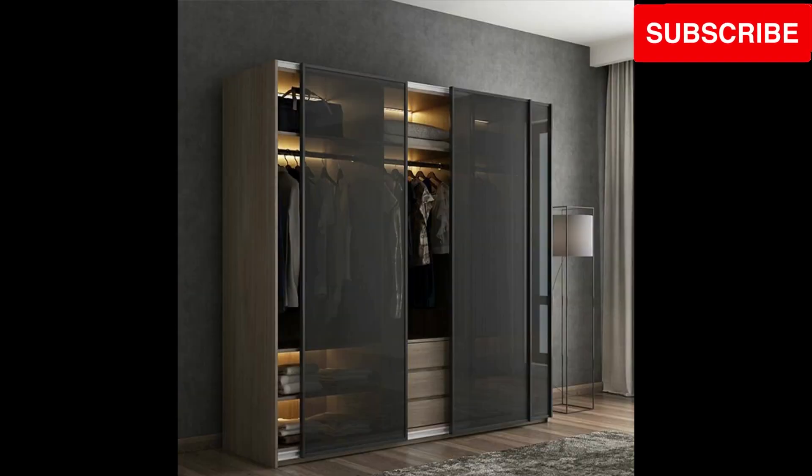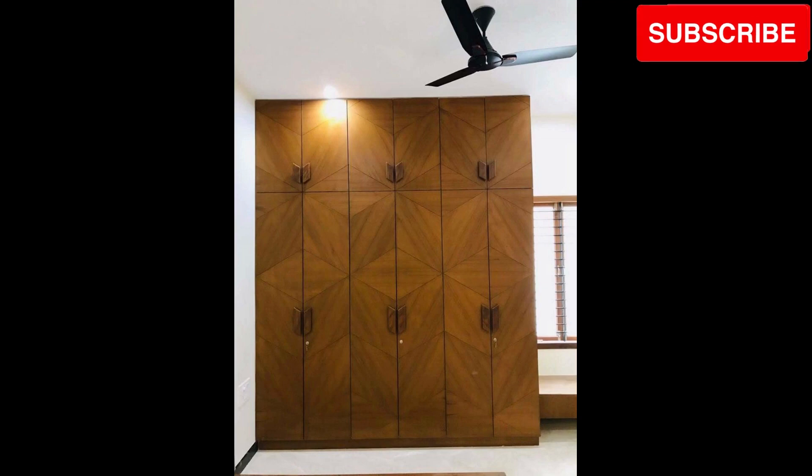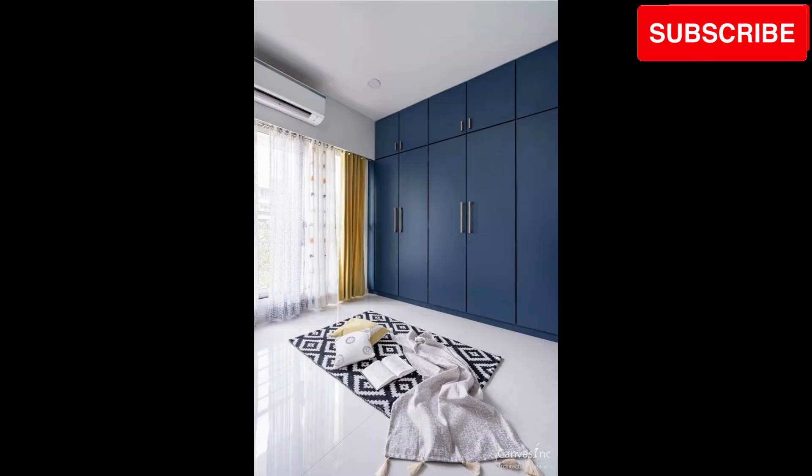Customize your wardrobe wonder. Learn how to tailor the interior of your wooden cupboard to match your specific storage needs, ensuring every inch of space is efficiently utilized.